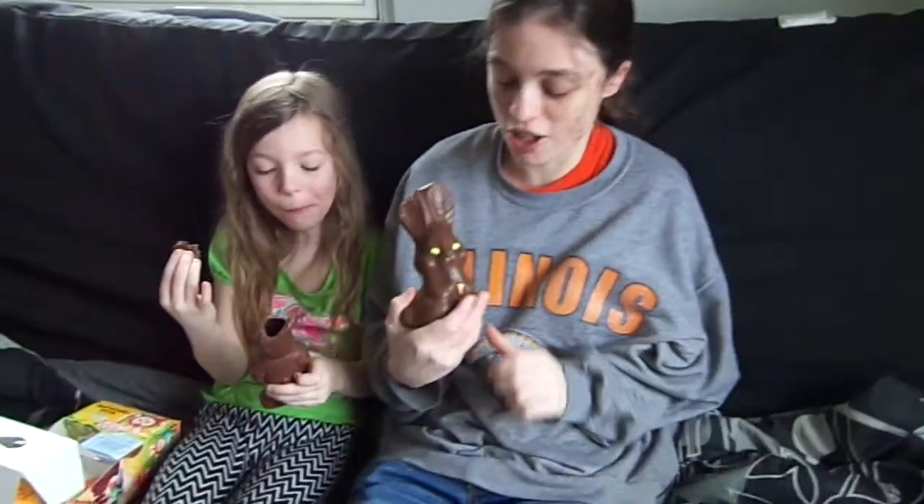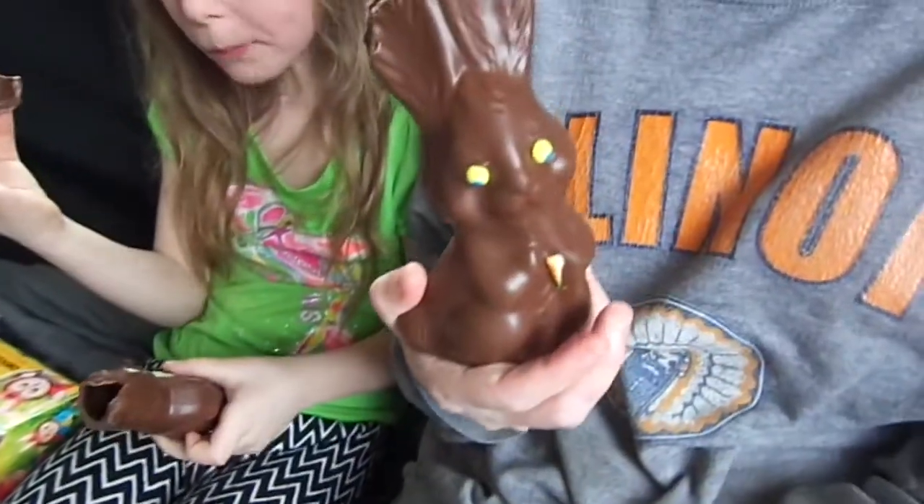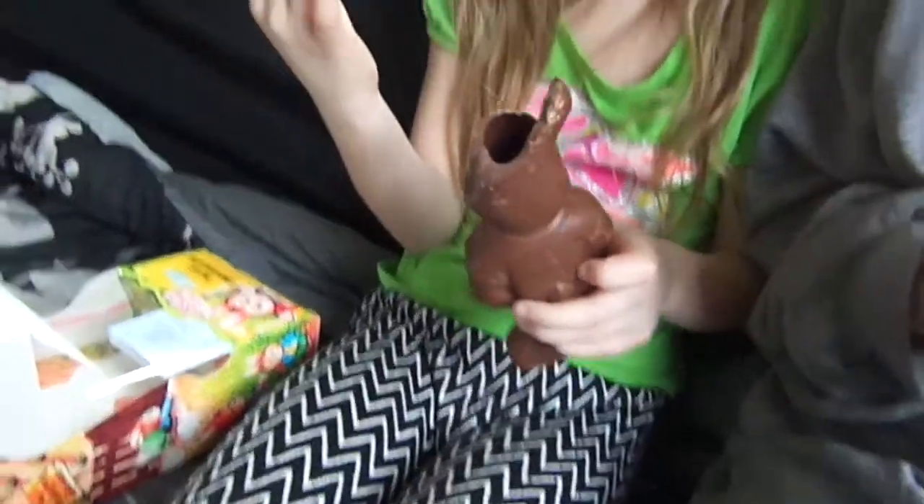Well there you guys have it — those are the two chocolate bunnies for Easter. If you guys liked our video, which we hope you did — that's me and Anna — please like and subscribe to my channel. Thanks for watching everyone and hope to see you guys next time. Until then.